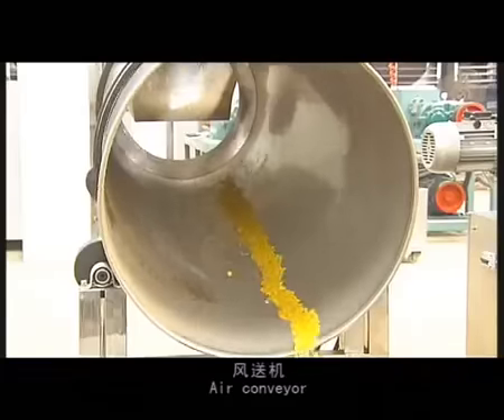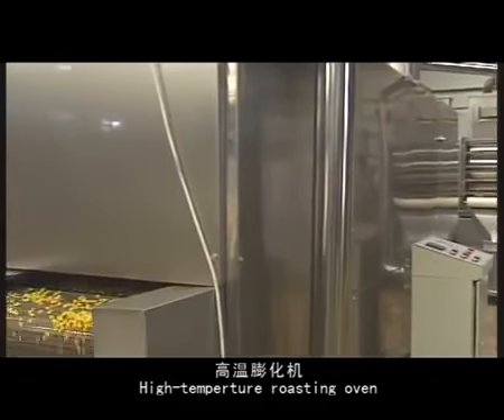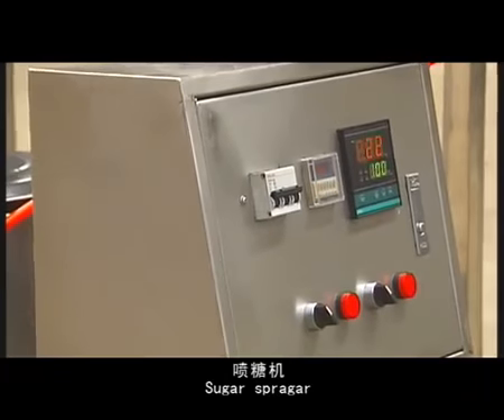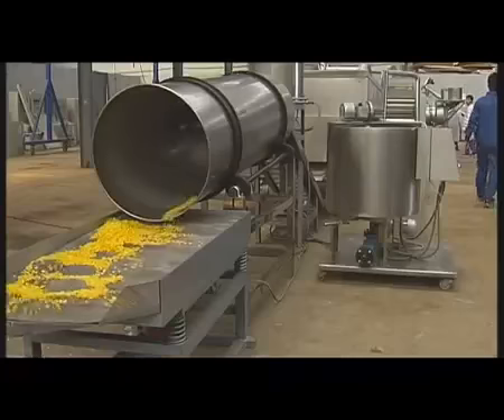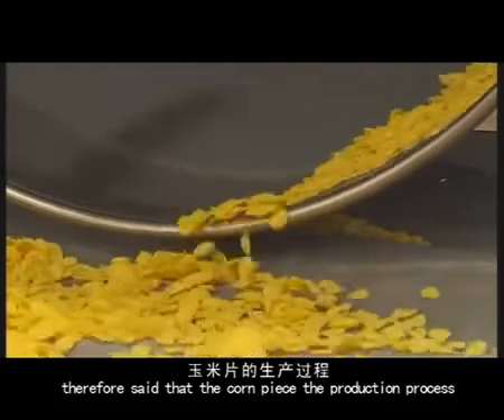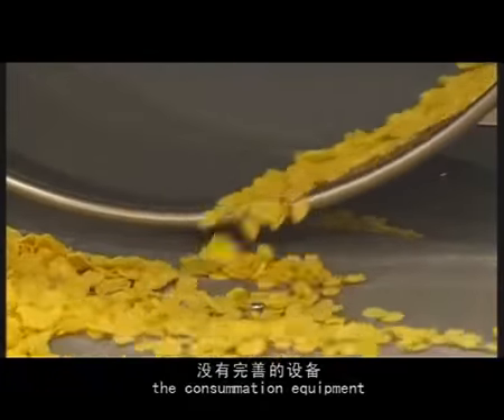The whole production line includes a mixer, screw feeder, double screw extruder, vibrating cooler, eye conveyor, roasting oven, high temperature roasting oven, coating pot, sugar sprayer, second time drying, roasting oven, and cooler conveyor. The corn puff production process is a complex one and requires full equipment support to produce a product competitive in the international market.